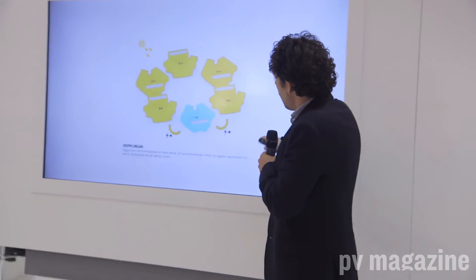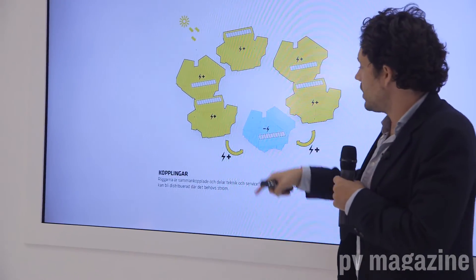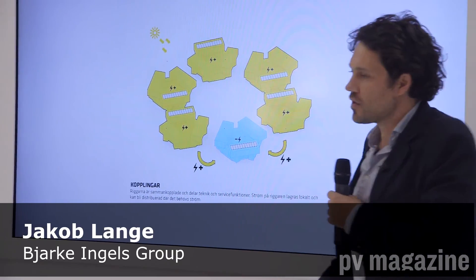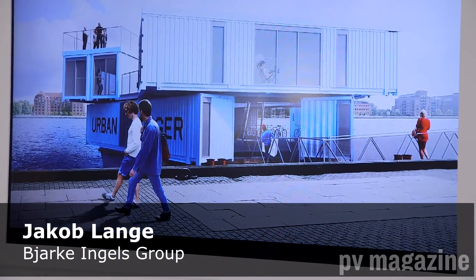When one unit doesn't have enough energy — because they're having a party, for instance — they're all connected so that the rest of them can feed into this little ecosystem of containers.